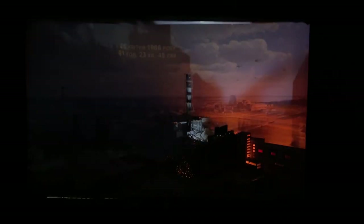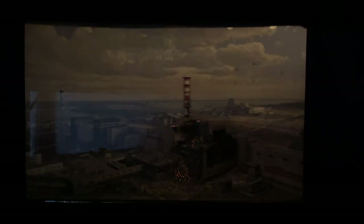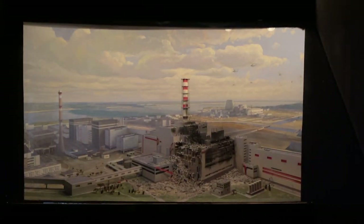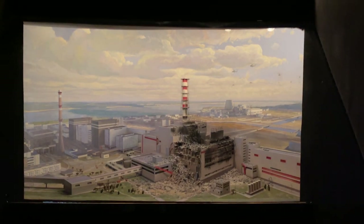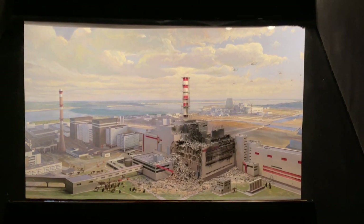Now it's time for the promised answer. You probably heard some relays clicking during the diorama demonstration — the thing is, the diorama is fully mechanical. It consists of a few large models of the same size showing the power plant at different stages of the accident, and they are automatically raised and lowered by a special mechanism. The smooth visual transition is made by a special custom-made mirror system. If we receive many requests in the comments, we'll ask the museum to let us make a video about the technical side of its operation, so please let us know if you'd like to see that.